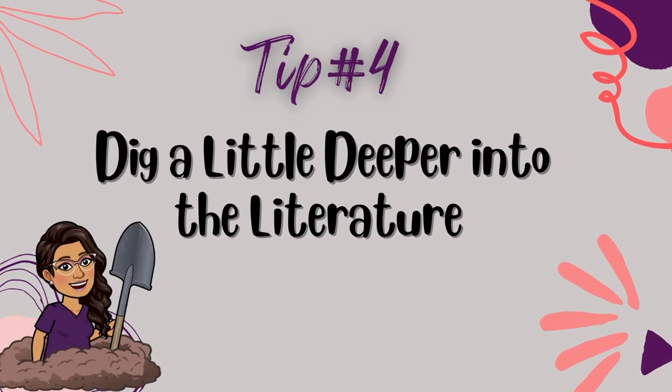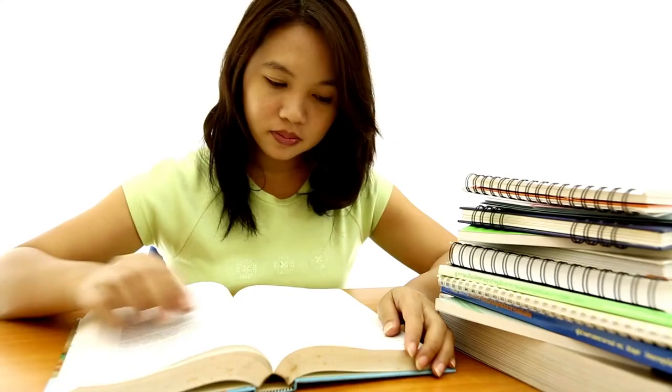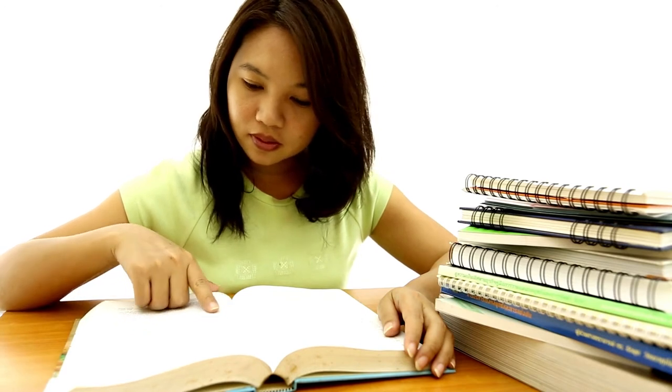Tip number four: dig a little deeper into the literature. You might notice when you did your brain dump that you didn't have much information about a specific topic or issue. This is the time to educate yourself about a topic or find credible sources and information that are relevant. You might need to look up peer-reviewed articles, journals, and best practice guidelines. As you come across relevant information, you can paraphrase that idea and include it in your assignment. Remember, scholarly writing includes backing up your ideas with evidence, so be sure to paraphrase and include the citation in the body of your essay as well as in your reference page.